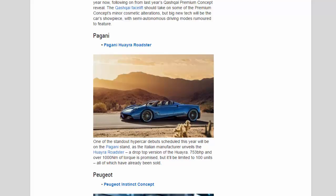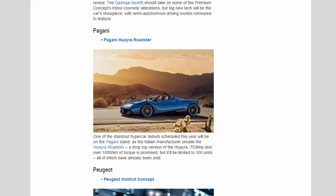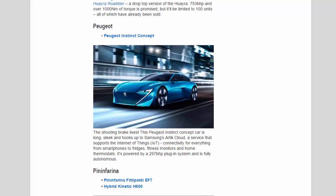Peugeot: The shooting brake lives — this Peugeot Instinct concept car is long, sleek, and hooks up to Samsung's Arctic Cloud, a service that supports the Internet of Things connectivity for everything from smartphones to fridges, fitness monitors and home thermostats. It's powered by a 297 bhp plug-in system and is fully autonomous.